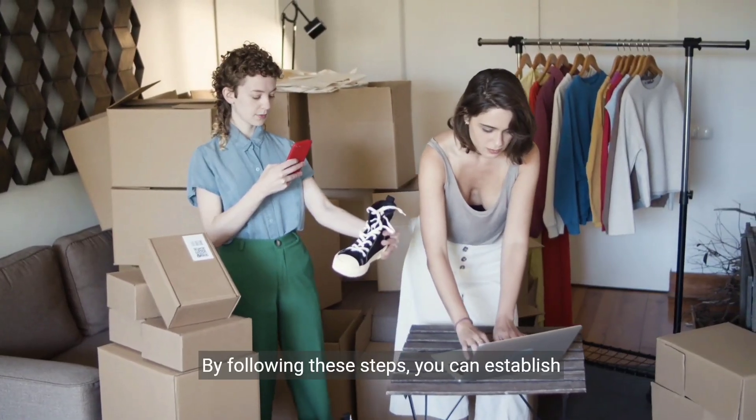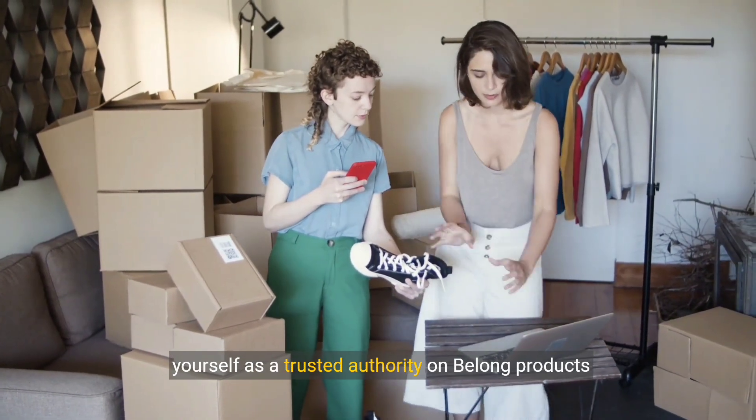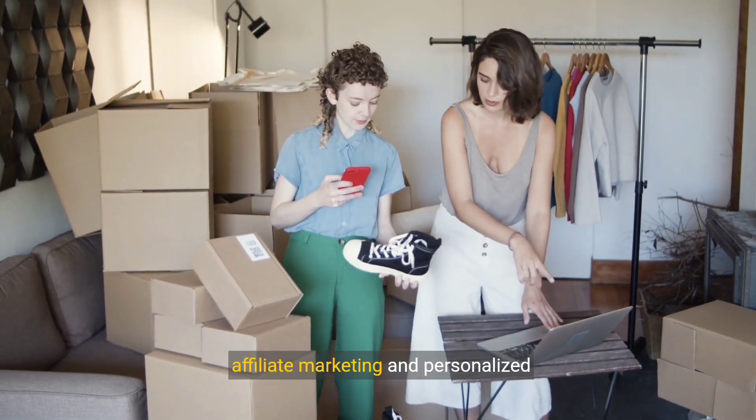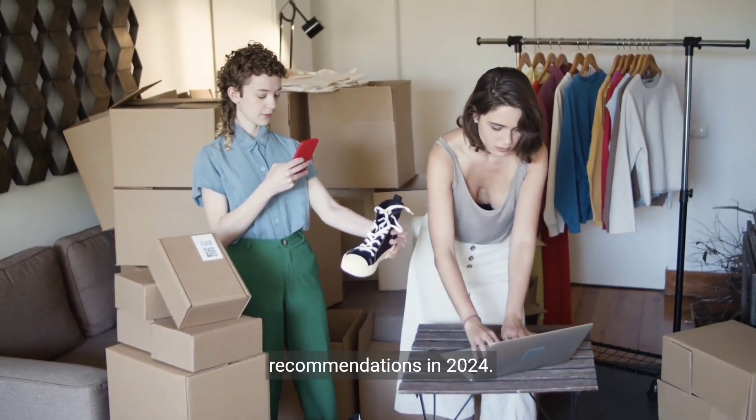By following these steps, you can establish yourself as a trusted authority on Belong products and services and generate income through affiliate marketing and personalized recommendations in 2024. For more information, please visit www.belong.com.